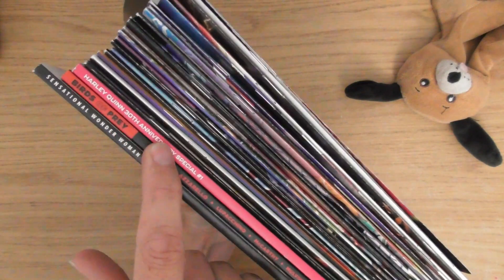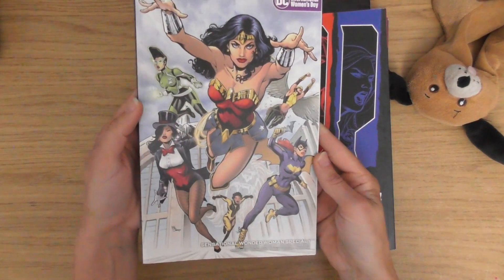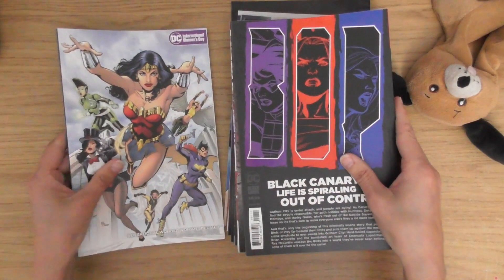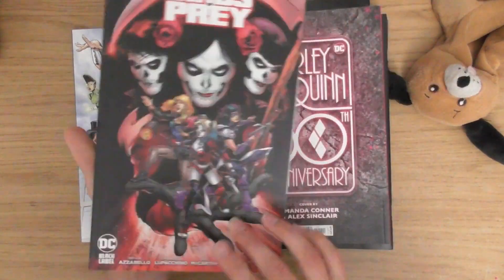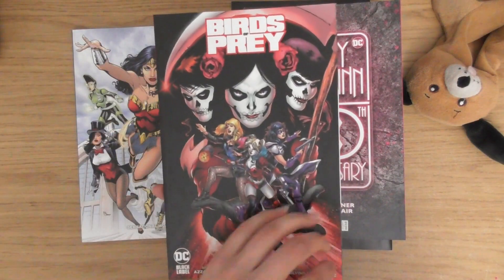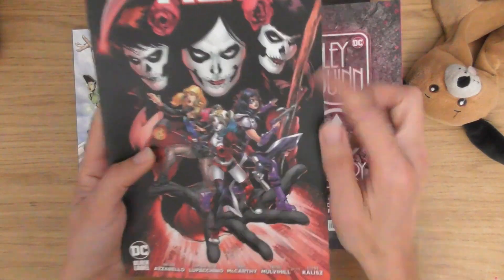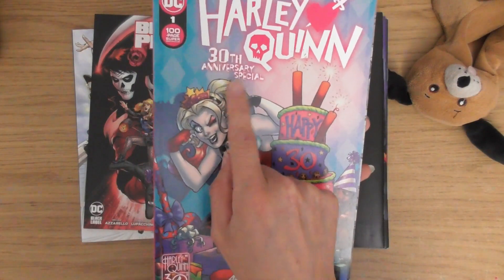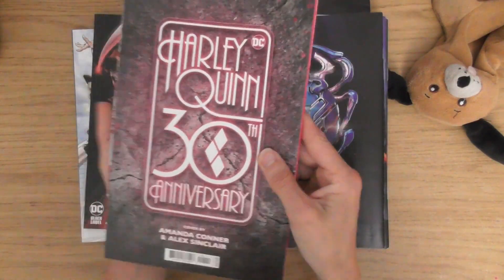Already I can see a Harley Quinn 30th anniversary edition, which is brilliant. Wonder Woman special issue number one — this is a thick one, look. I don't know how this can happen because for me I would pay £15 just for these three. We've got a Birds of Prey as well — I'm not sure what issue this is. There's Harley here — the Harley Quinn 30th anniversary special. This was a one shot because I almost bought this and it's on my wish list on eBay. That is brilliant.